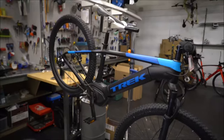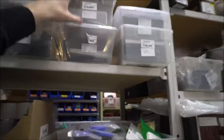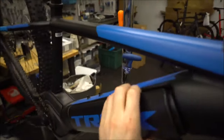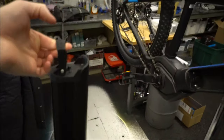Everything they do is to make e-mountain biking feel like mountain biking. They put comfy grips on here, which is a nice touch. No dropper post on this model. To remove the battery, you need the right key — simply slide it in, turn the key, and it pops out. Then there's a clip you push down, pull the battery out, and it becomes a handle.